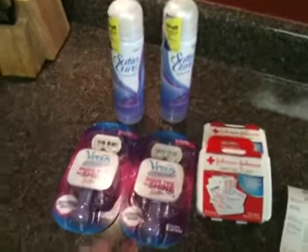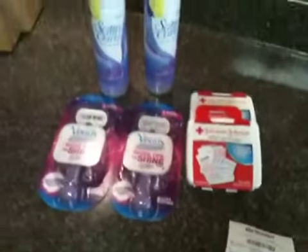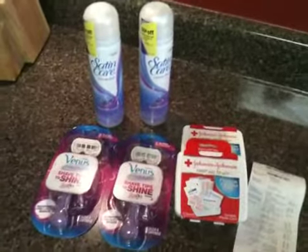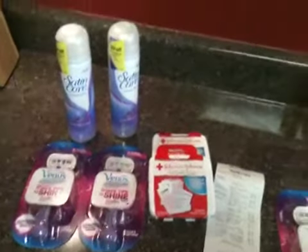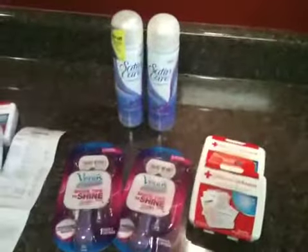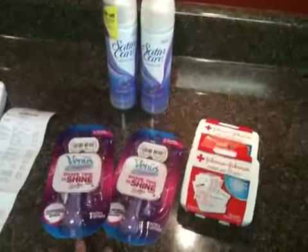So that brought my total to $0.40 — we paid $0.50 and got $0.10 back. So we paid $0.40 out of pocket for this and then we got our $5 gift card back. So awesome deal! I was in line, did it once, and then my husband was behind me so I passed him the gift card and we did it again.